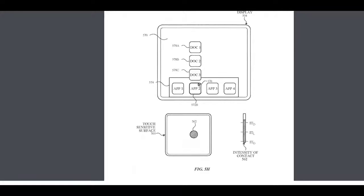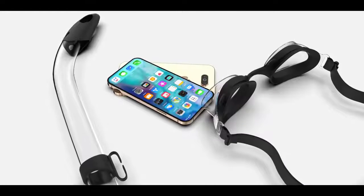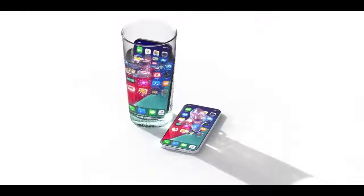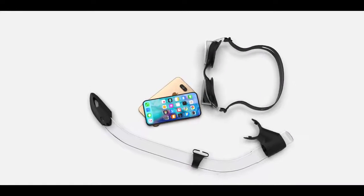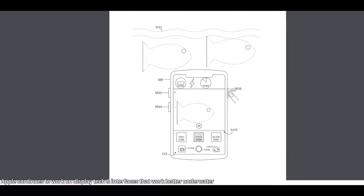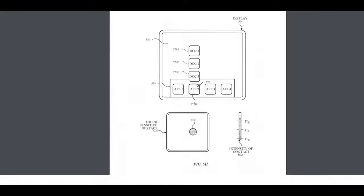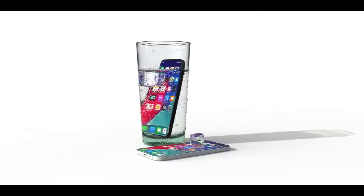Max Weinbach previously reported Apple is working on iPhones that work underwater and with rain or liquid on the display. A new patent application confirms Apple is still pursuing this, and not only do they want an iPhone that works underwater — they want it with a custom interface. Apple is designing a 'wet mode' or 'underwater mode' with a simpler interface using vibrations, making the phone easier to operate while submerged.